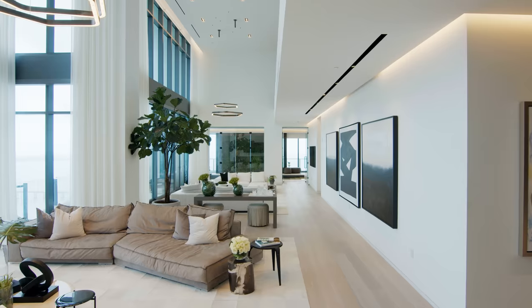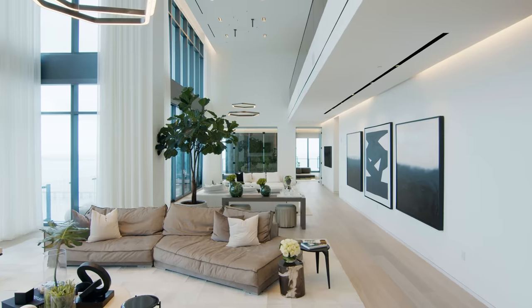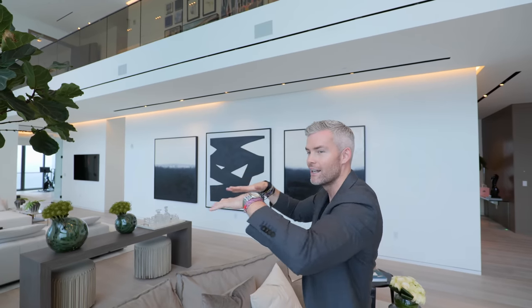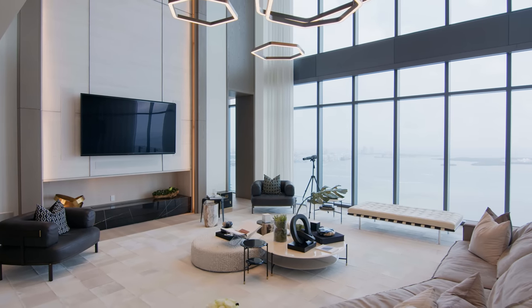The track lighting in penthouses like this talks to the linear diffusers. You see that whole black line underneath the speakers? Those are called linear diffusers — that's where the heating and cooling comes out, instead of having grilles like regular people. It's a sleek, super modern look so the air comes out and you don't even know where it's coming from.